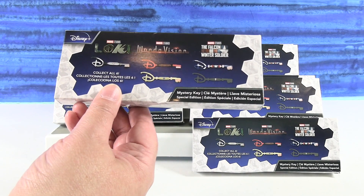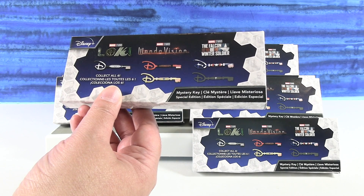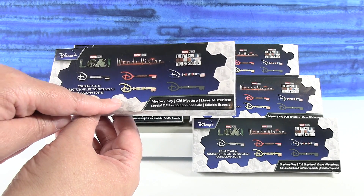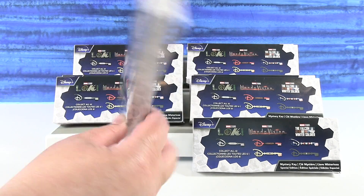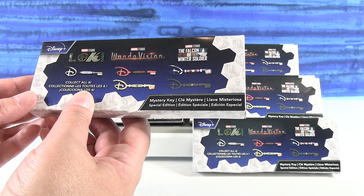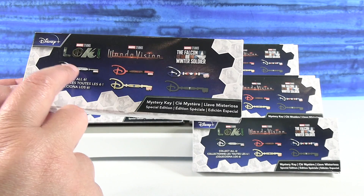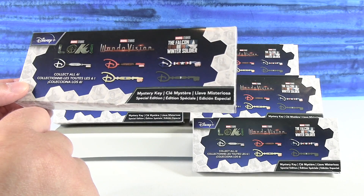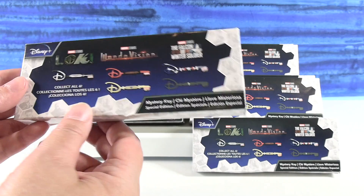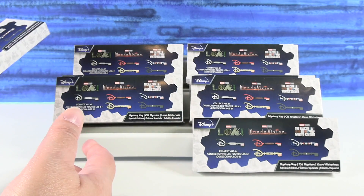We have Disney mystery keys from Marvel Studios. Are all of them Marvel? Yes. Those are both for WandaVision. So there's only six to collect — six keys total. This is fun because these are all new shows that have recently come out. And Loki has two keys, they just didn't show it on the packaging. So, collect all six. We don't know if one's going to be rare or not. I think we have ten packs. Paul's going to start us off and let's see what we find.